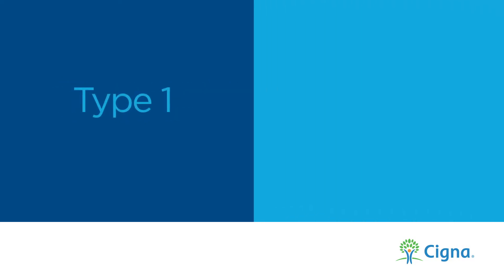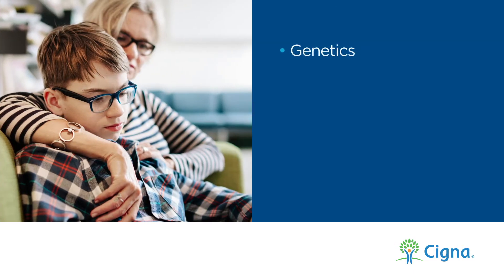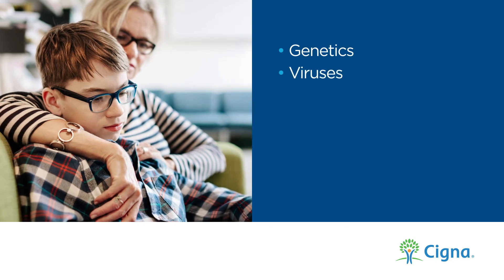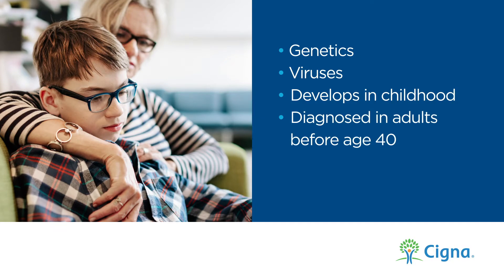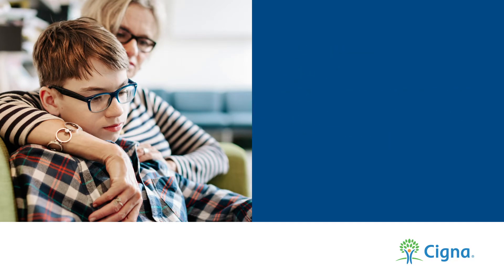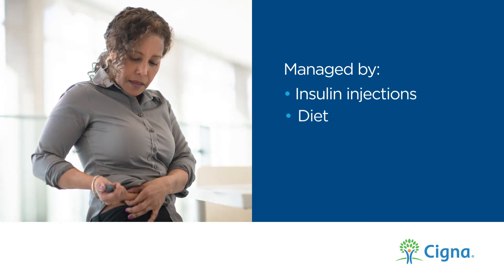Type 1, also known as juvenile diabetes, is a chronic condition where the body produces little or no insulin. This can be caused by genetics or viruses, and typically develops during childhood. It can be diagnosed in adults, though usually before the age of 40. Type 1 must be managed with insulin injections, a closely monitored diet, and exercise.